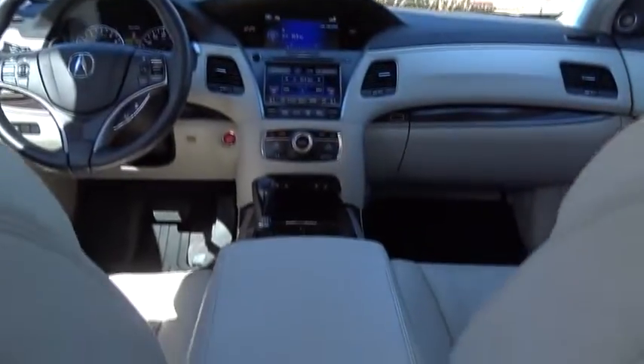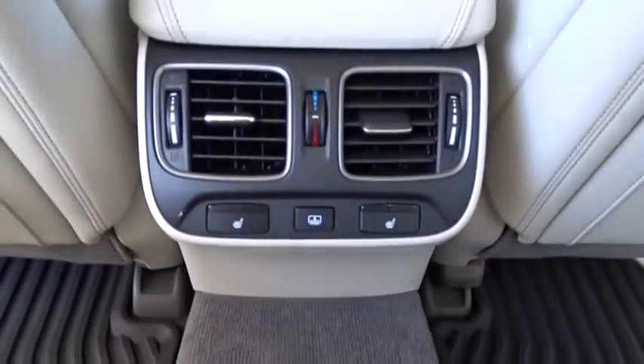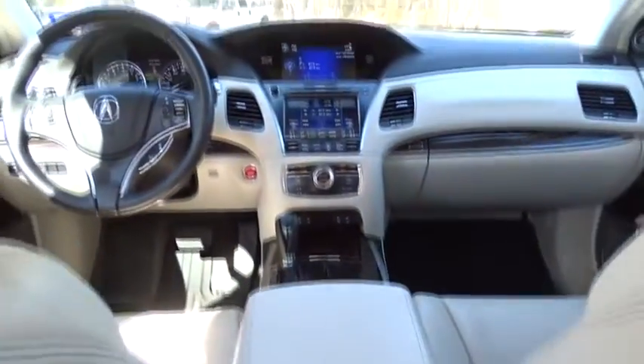Navigation system, lane departure warning, traction control, stability control, keyless entry, power passenger seat, backup camera, anti-lock braking system, steering wheel audio control, leather-wrapped steering wheel.